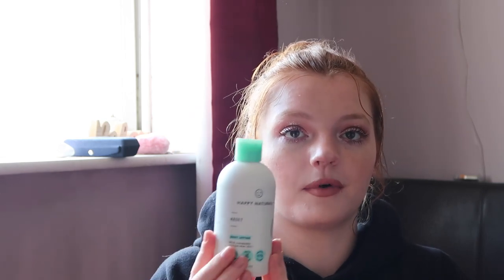Then we have a Happy Naturals Reset Body Lotion, 300ml. I do suffer from dry skin at times so it's always good to moisturize with a big bottle like this. Then we have my favorite ever cleansing balm — the Superdrug Melting Cleansing Balm, 65 grams.